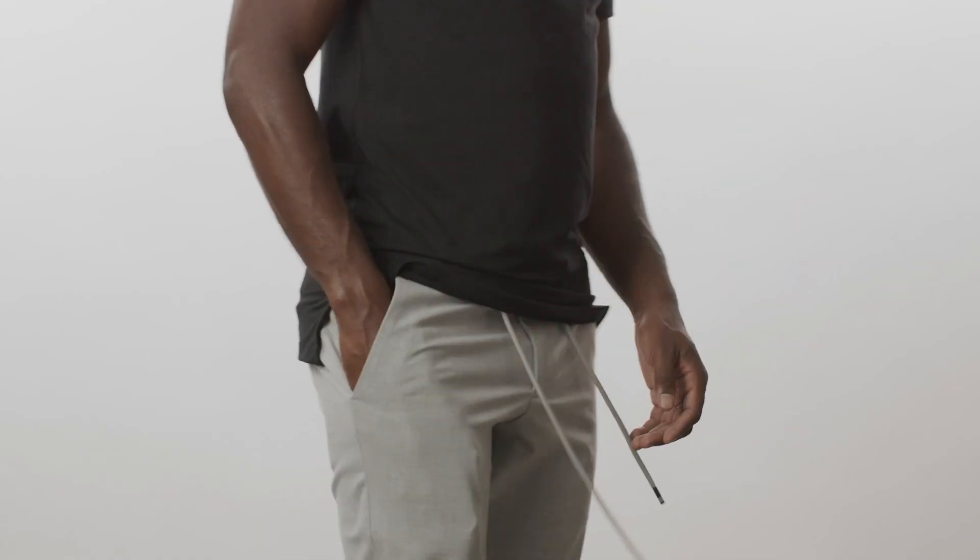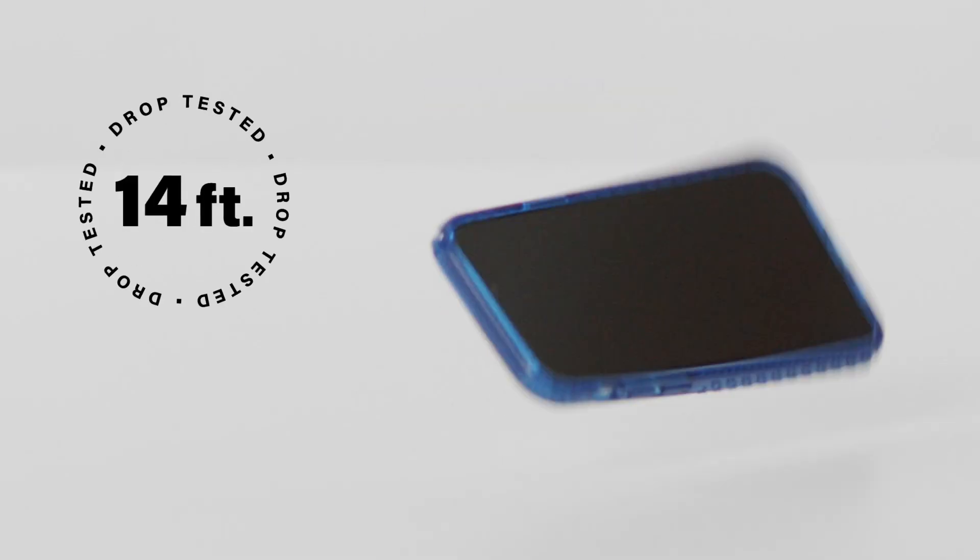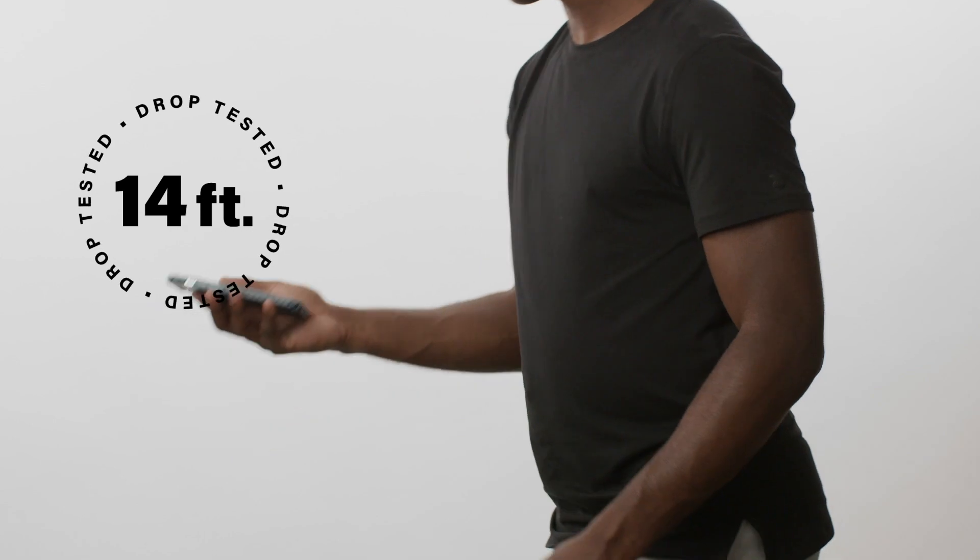The way it looks, the buttons — nothing that I feel will go off in my pocket. And I know if I drop my phone, it won't get cracked easily.